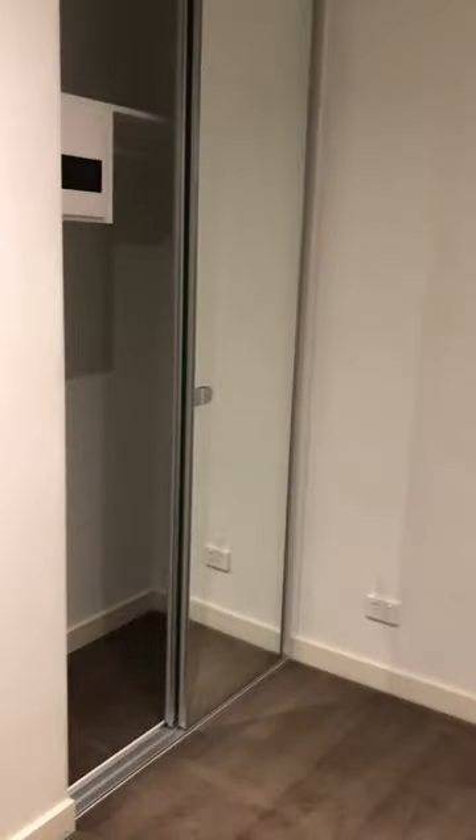Here is the first bedroom. Very good space, and a huge mirror there.